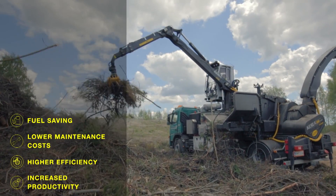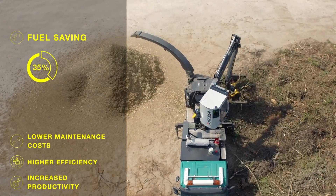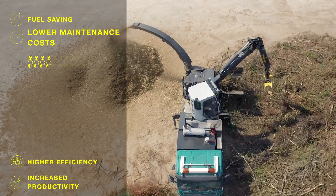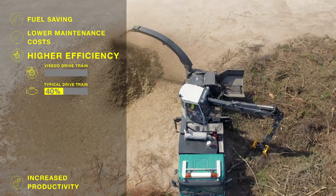The main benefits for the customer are enhanced usability and a decrease in costs through better productivity and a decrease in fuel consumption. The wood chipper is also more environmentally friendly, decreasing both CO2 and NOx small particle emissions and noise level.